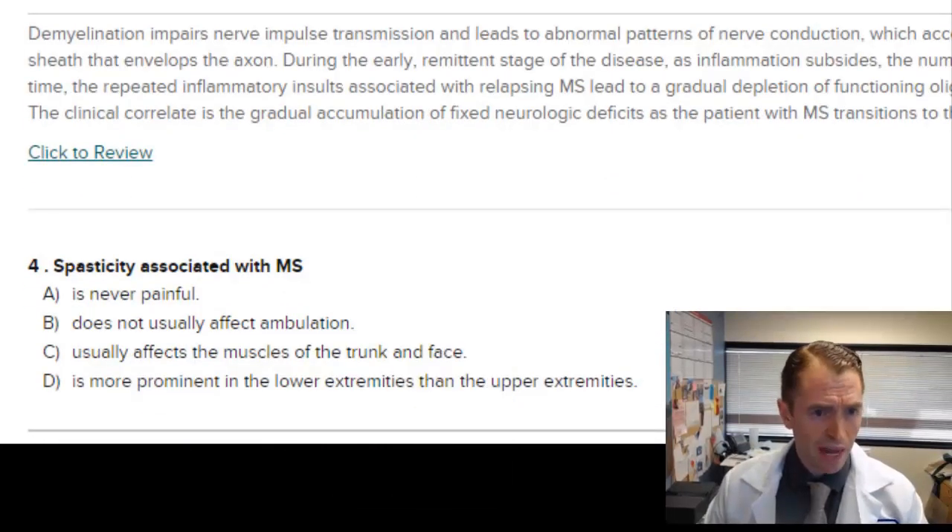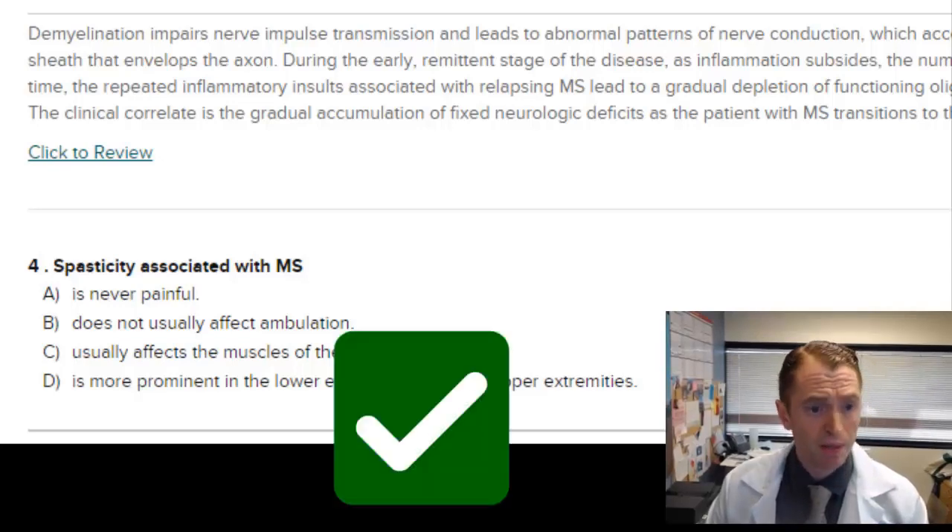Spasticity associated with MS is never painful — that's wrong, it's often painful. Does not usually affect ambulation — it definitely can affect ambulation or walking. Usually affects the muscles of the trunk and face — it would very rarely affect the face, though it certainly can affect the trunk. D, more prominent in the lower extremities than the upper extremities, is almost always true, so that's probably the best answer.